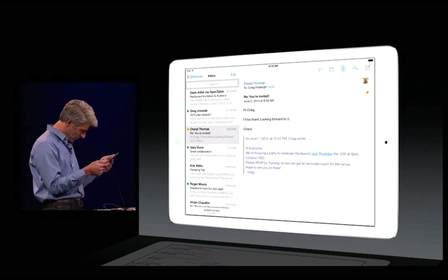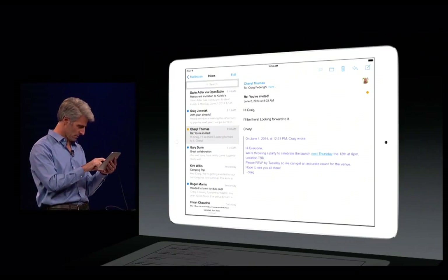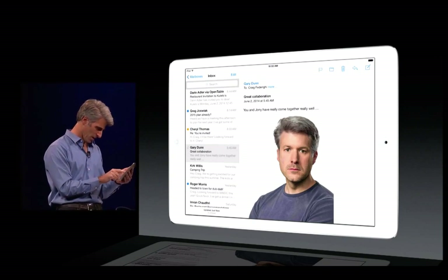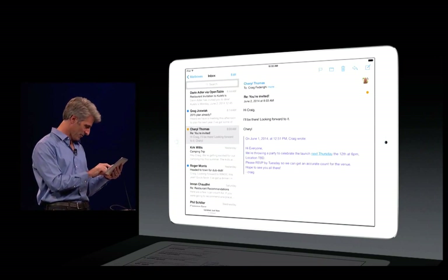Here's a message — I don't know who this fellow is, but he says, 'Great collaboration. You and Johnny have really come together really well.' Let's take a look at that one. Oh dear God. Well, this would be a good time to demonstrate our quick delete feature, where I can drag all the way across and delete it at a glance. I'm certain that message won't haunt me on the internet for years to come.